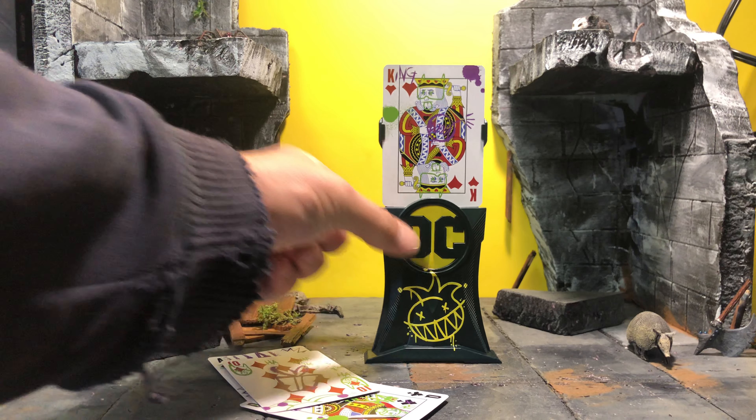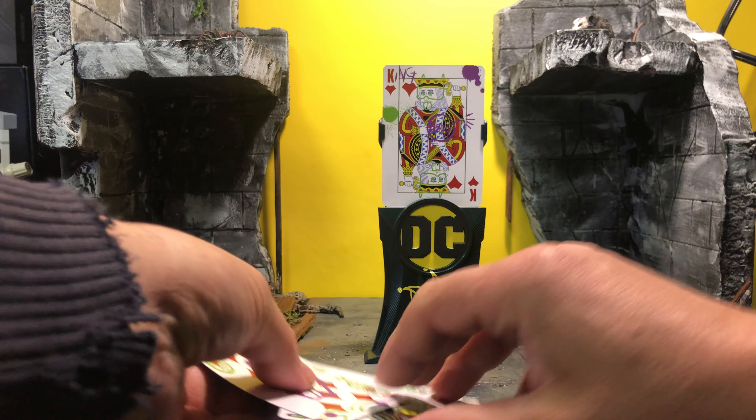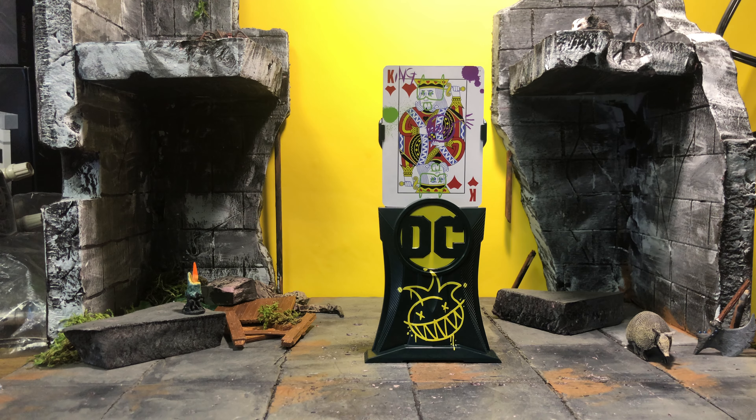I could not tell for the life of me what this was in packaging. I don't know if anyone has reviewed it yet, so that's why I am doing this for the people.